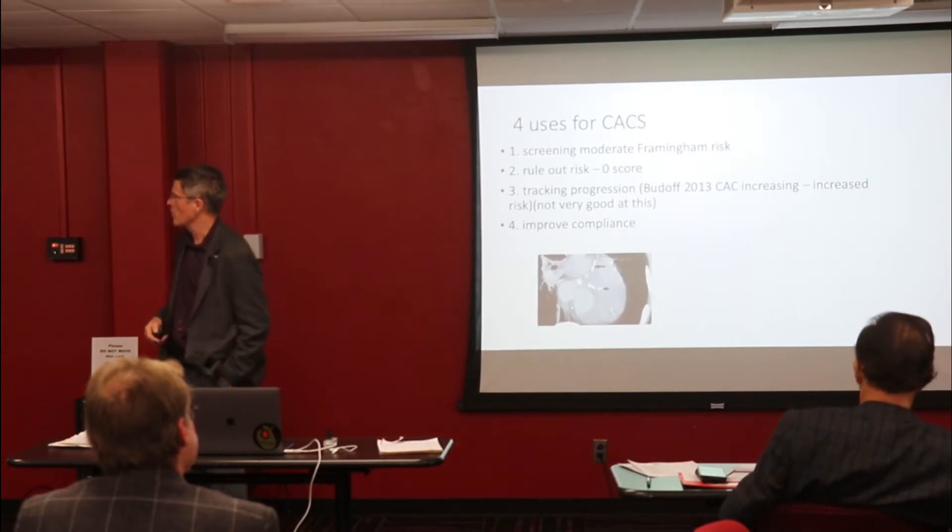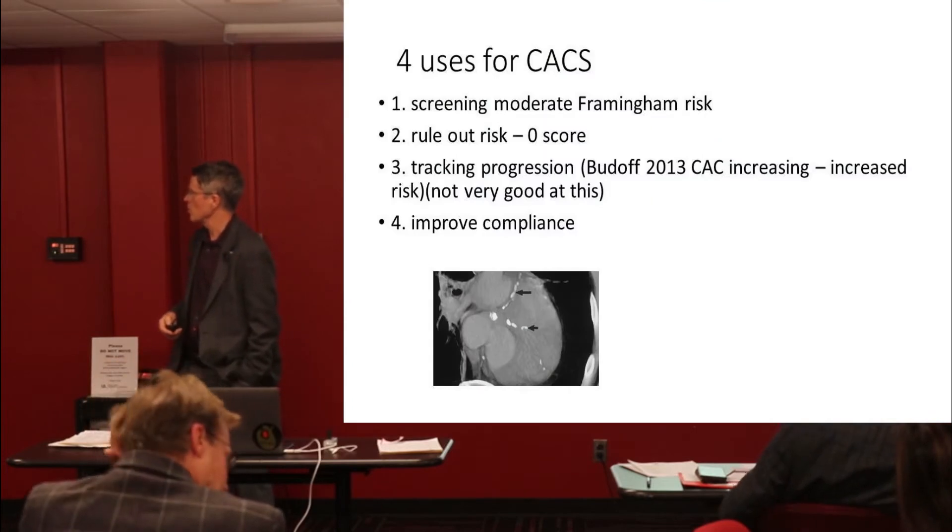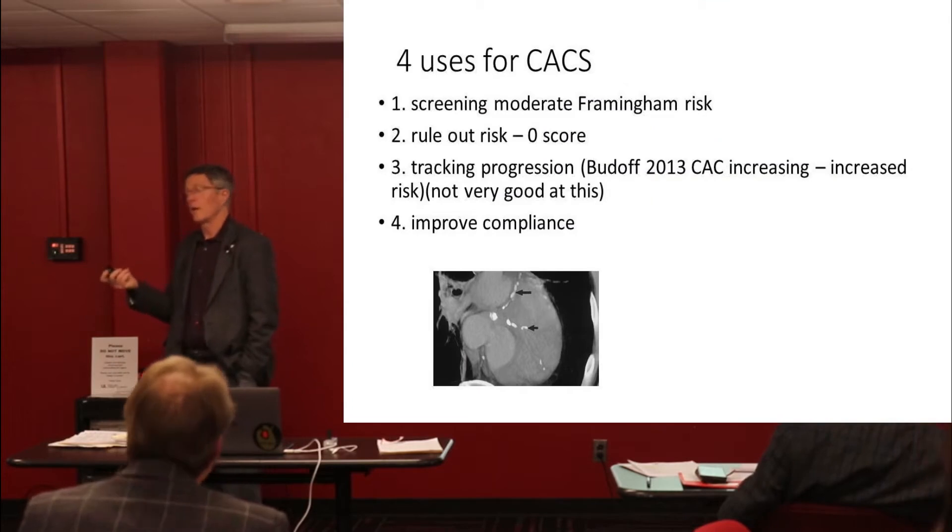What are the uses? Screening after a moderate Framingham risk — we know what that means a little bit more now. Number two, to rule out risk. I actually use that quite often.